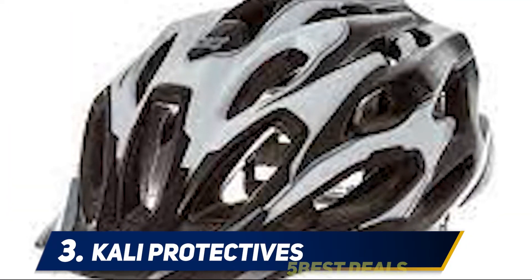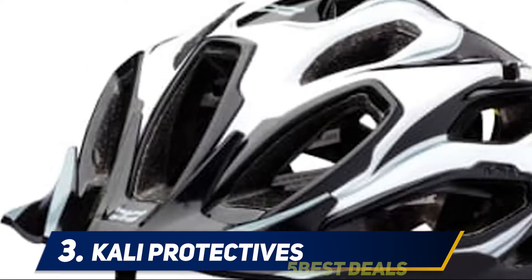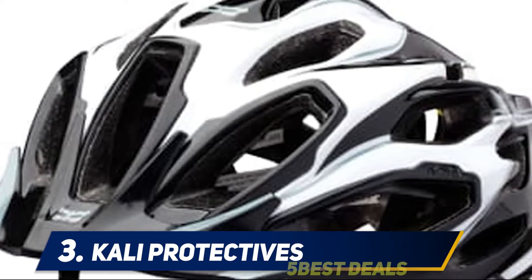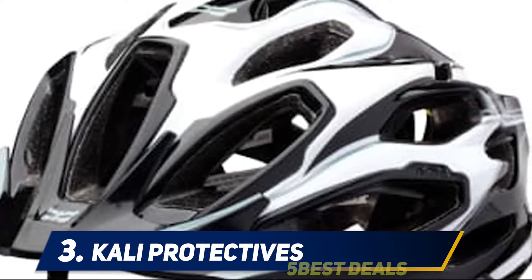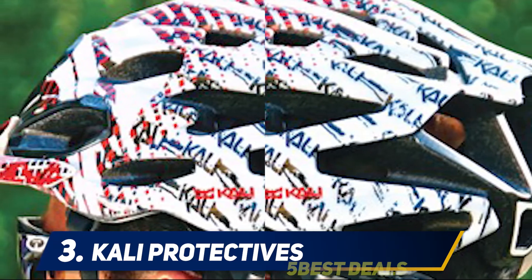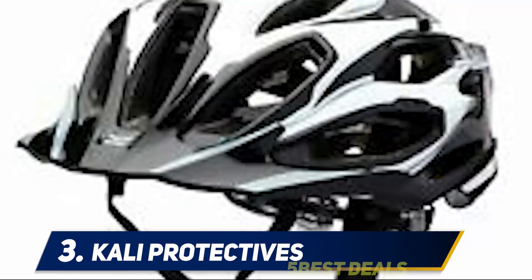At number 3: Kali Protectives. Often, when companies try to create a comfortable helmet, it comes at the cost of vital safety features that can protect you in a crash. With the Maraca, Kali Protectives uses its so-called super vents — a series of polycarbonate-reinforced openings throughout the design — to keep you cool and comfortable without compromising your safety.